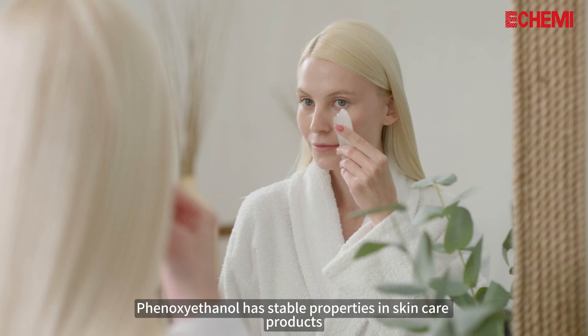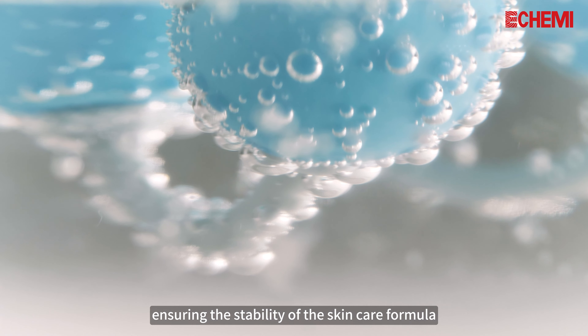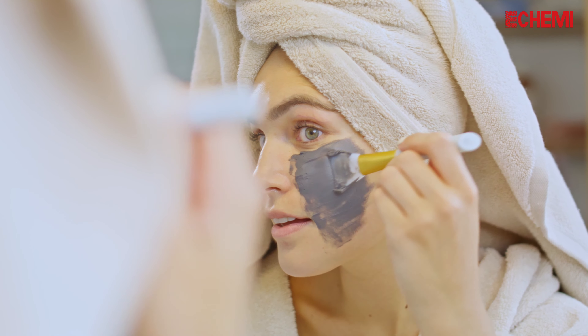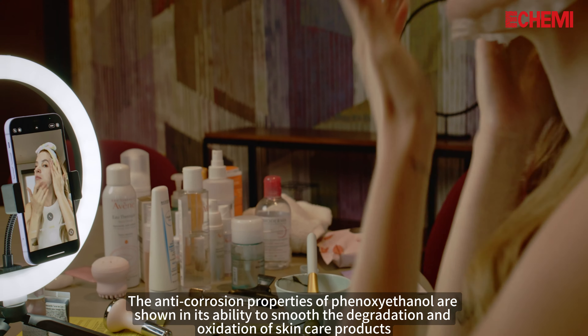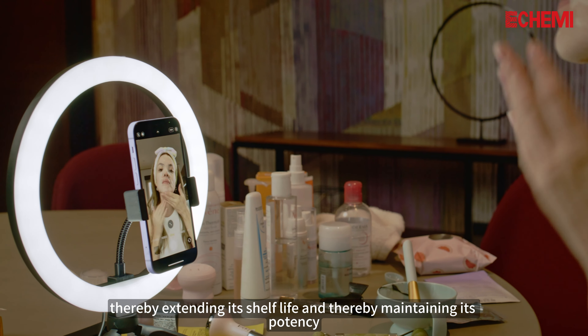2. Stability: Phenoxyethanol has stable properties in skincare products, ensuring the stability of the skincare formula, so the integrity and efficacy of the active ingredients remain unchanged over time. The anti-corrosion properties of phenoxyethanol are shown in its ability to slow the degradation and oxidation of skincare products, thereby extending shelf life and maintaining potency.